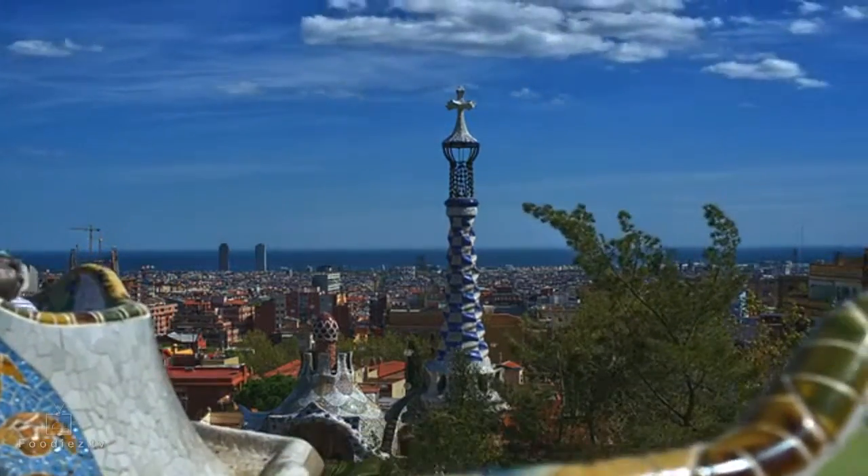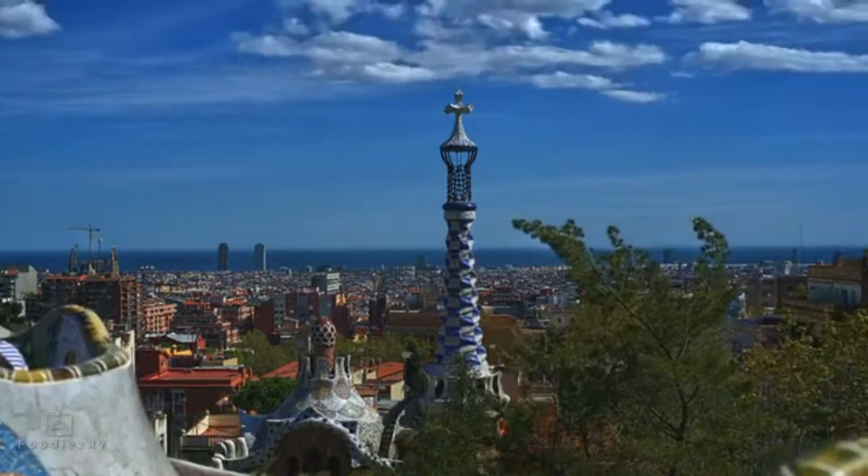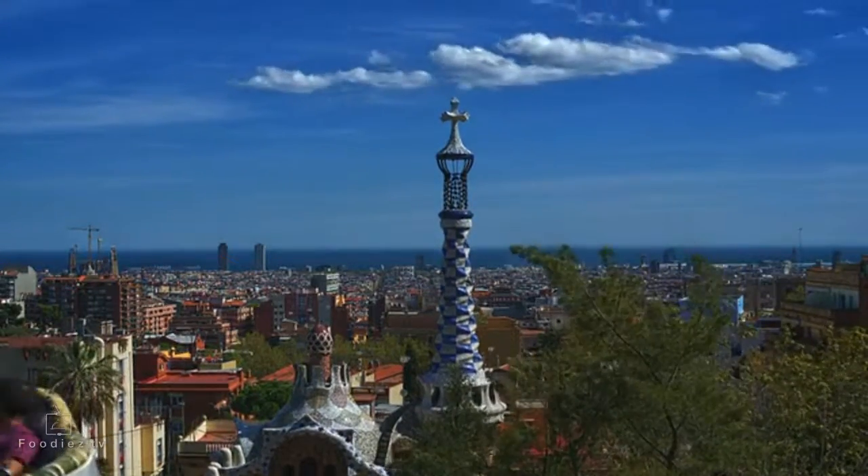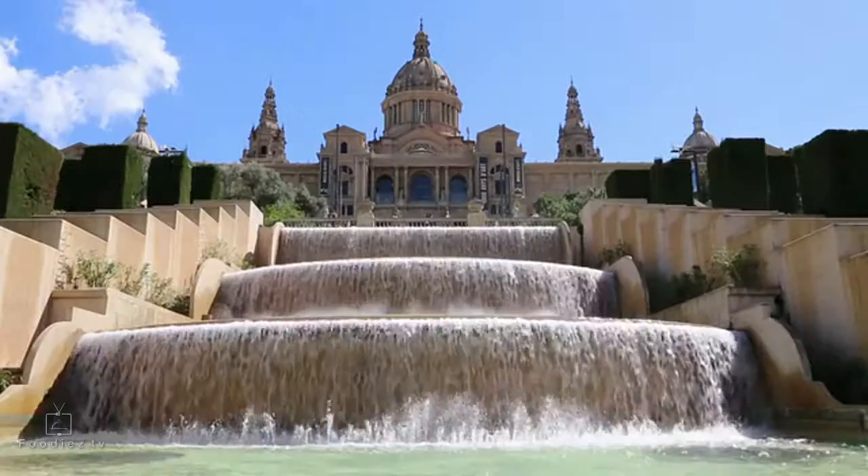If it's your first time visiting Barcelona, the first thing you need to know is that the city is notoriously known as a haven for pickpockets, especially near tourist attractions and on public transport, so keep an eye on your belongings at all times.